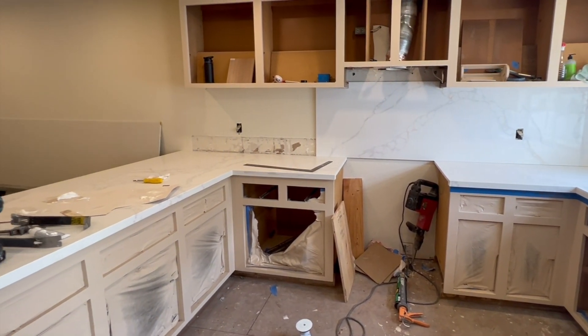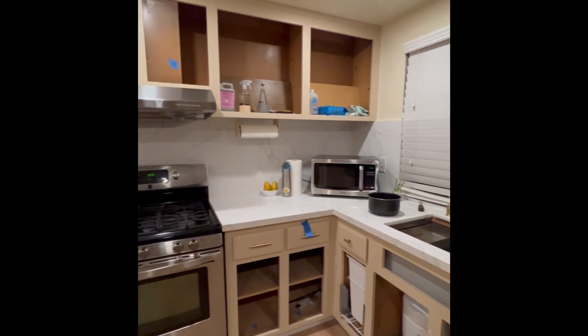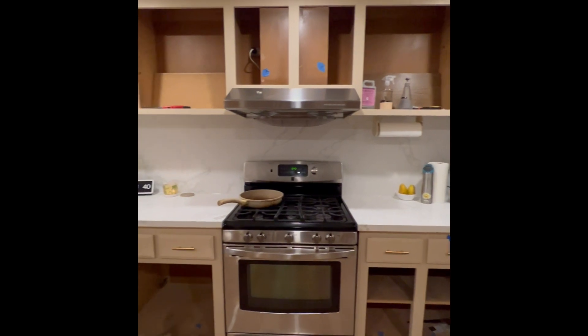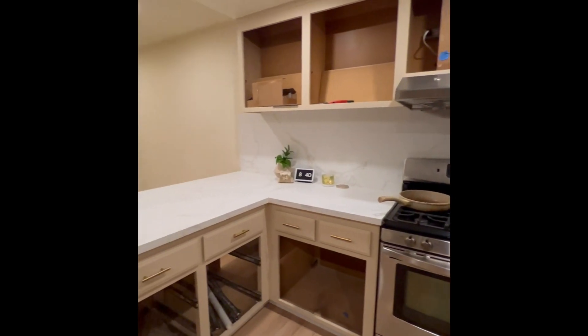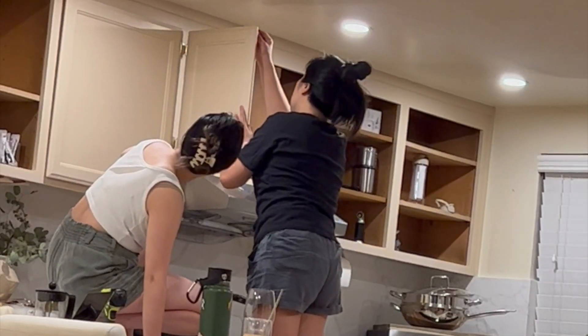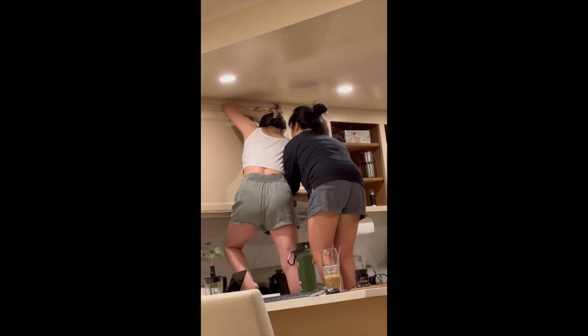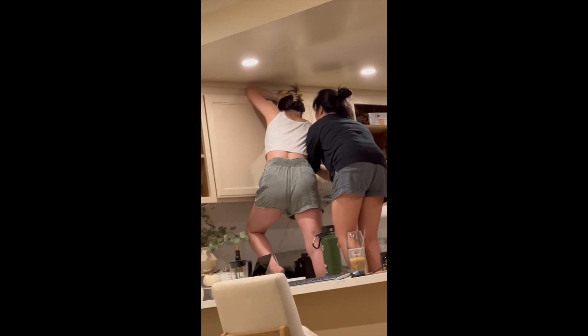It took the contractors about two to three weeks to install everything. After the contractors finished installing the countertops, recess lighting, and the flooring, it was time for us to install the rest of the cabinet doors. I'm super grateful for my sister who helped me with this process — she flew all the way from the east coast to take care of us, and without her I wouldn't have been able to install the cabinet doors by myself. So thank you, Tiff.